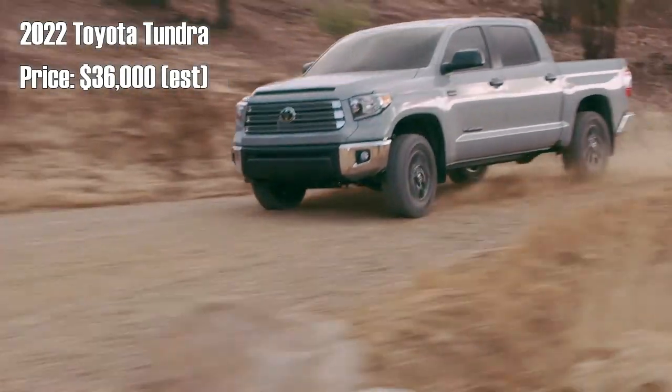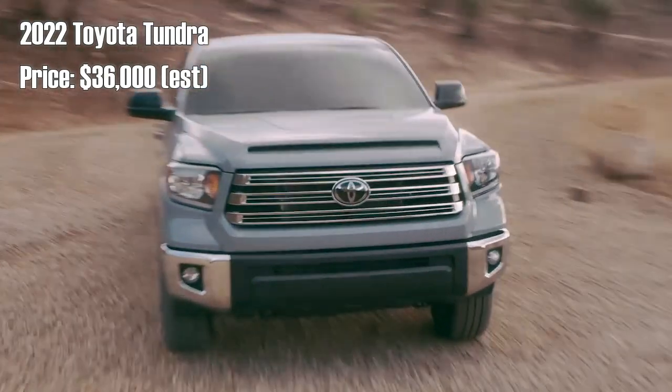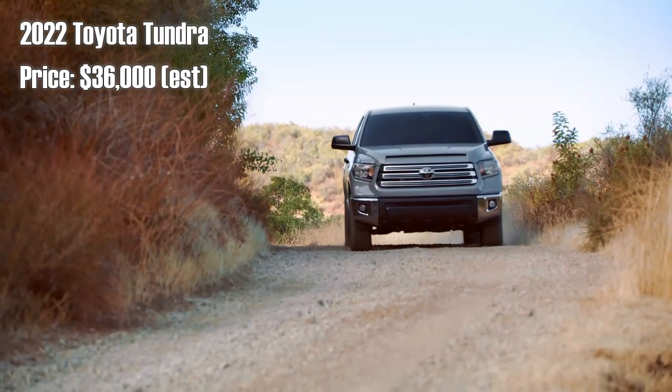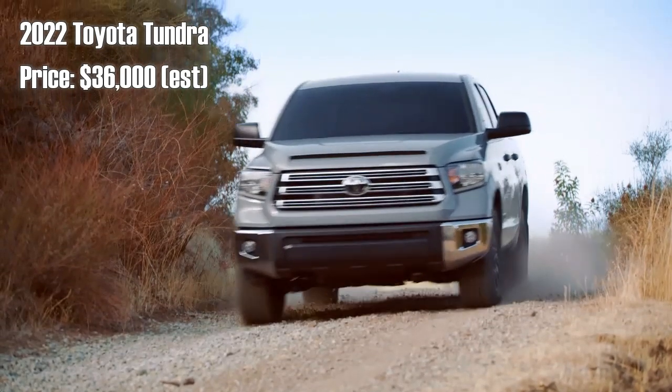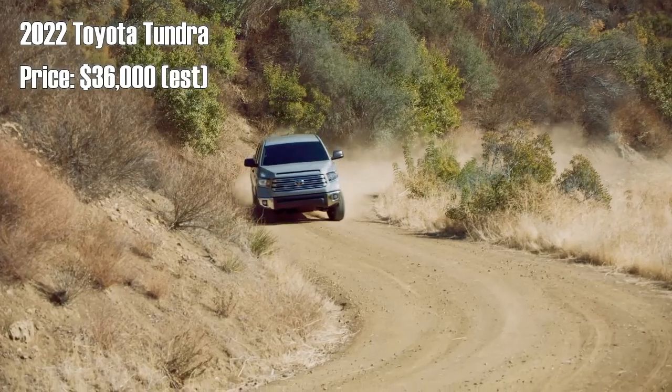The new Tundra is expected to use a new twin-turbocharged 3.5-liter V6 engine. The current generation Tundra uses Toyota's 5.7-liter i-Force V8 engine, which produces 381 horsepower and 401 pound-feet of torque.